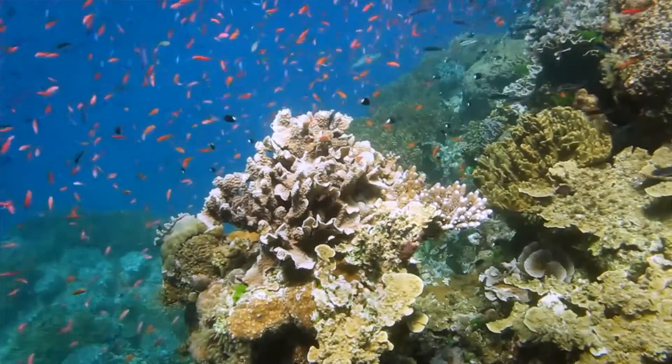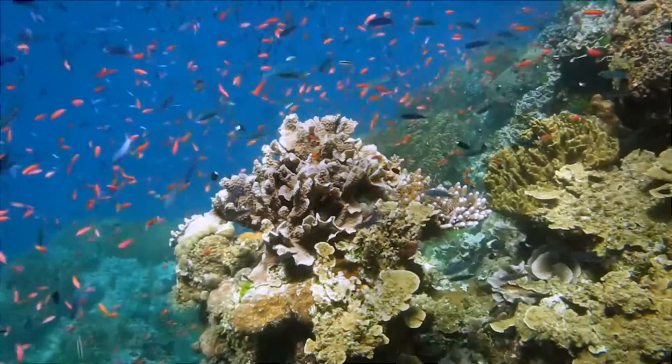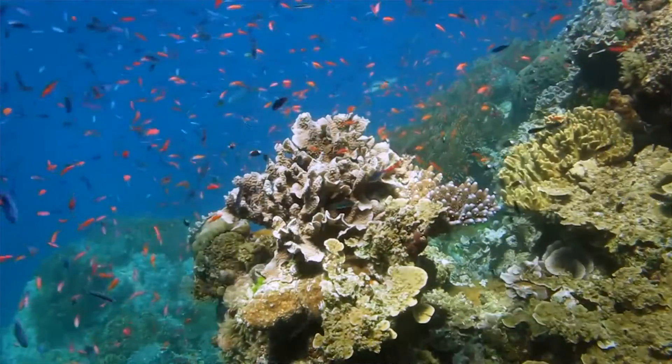That's important for the tourism industry, but it's also very important for protecting the recovery of coral reefs from other impacts that might be affecting them.